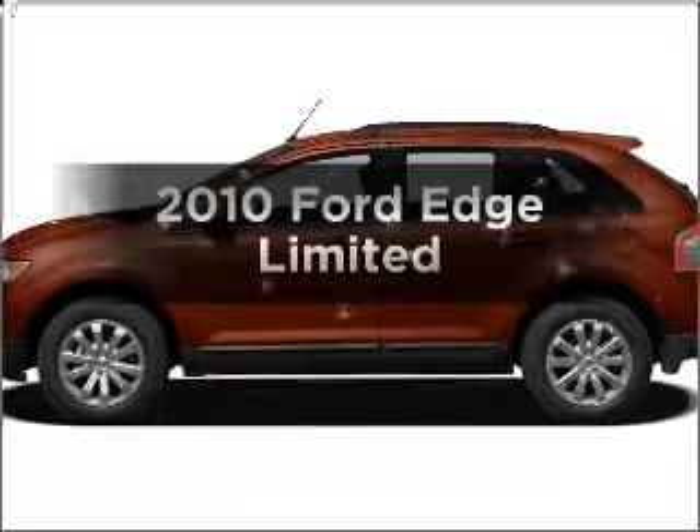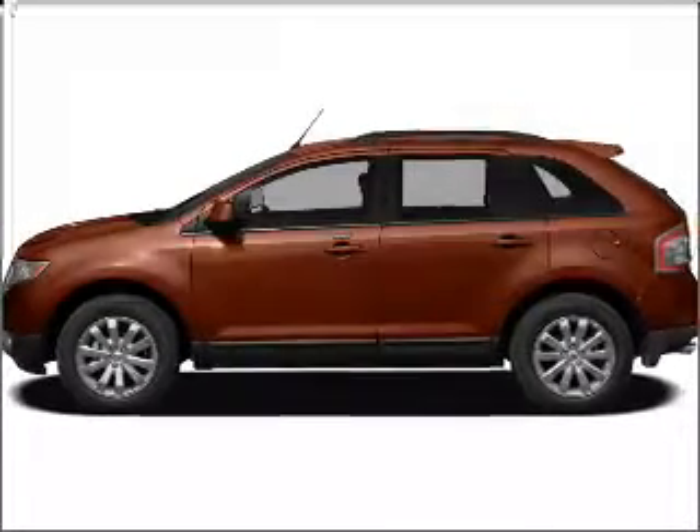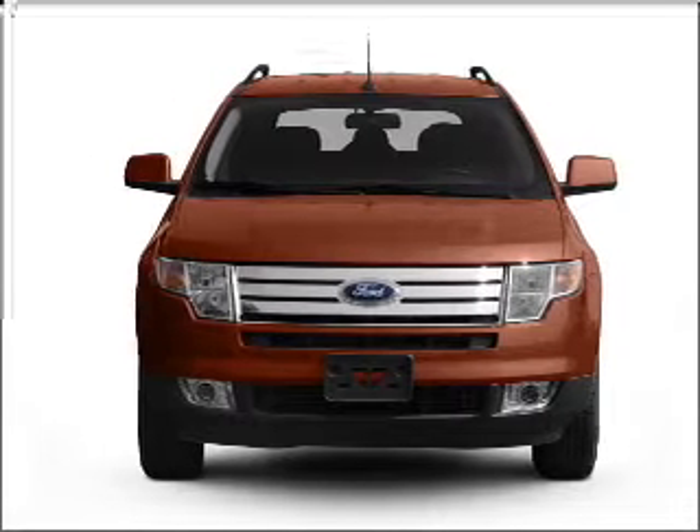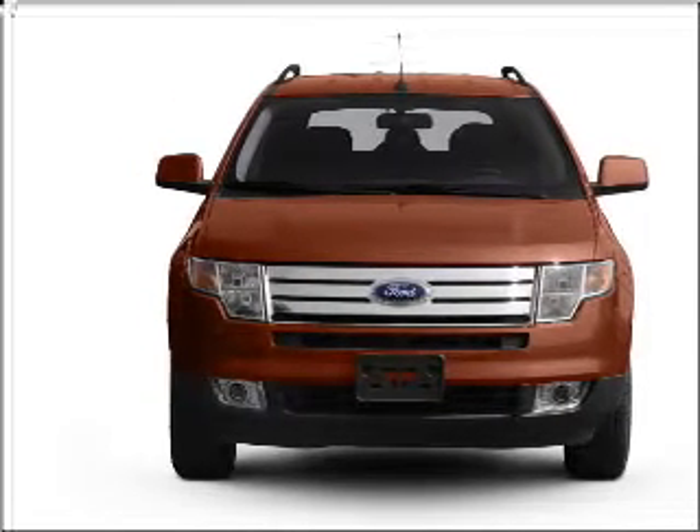Get noticed in this 2010 Ford Edge. This is the set of wheels you've been looking for, with a reliable six-cylinder engine connected to a smooth shifting six-speed automatic transmission.